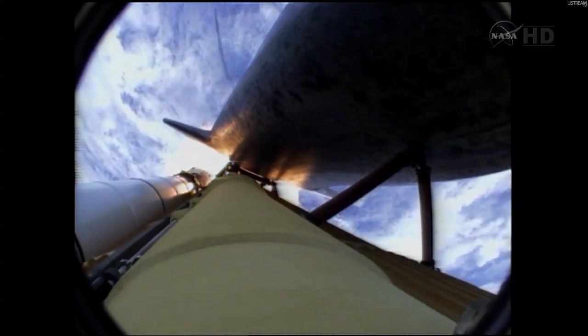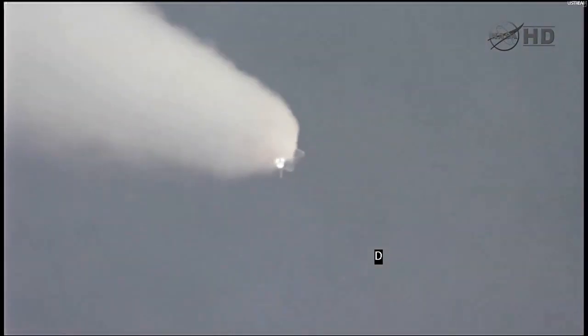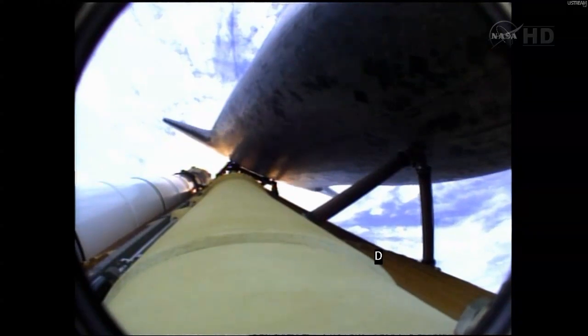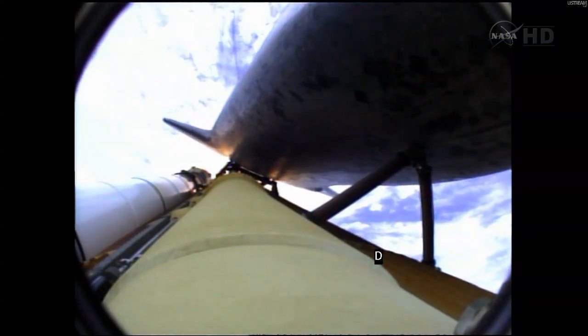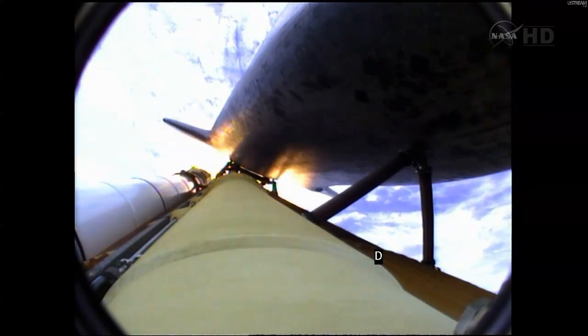That call from Capcom Barry Wilmore — a transducer, instrumentation only. Now 15 miles in altitude, already 16 miles downrange from the Kennedy Space Center. One minute, 40 seconds into the flight. Atlantis flexing its muscles one final time. Atlantis traveling almost 2,600 miles an hour, 21 miles in altitude, 24 miles downrange, standing by for solid rocket booster separation.